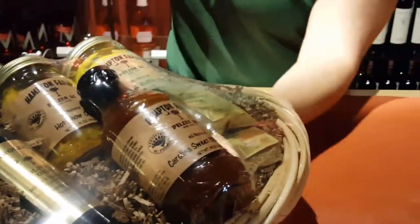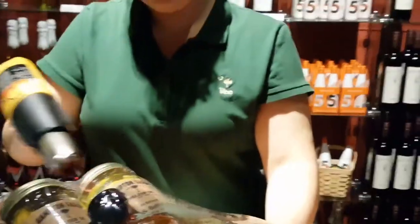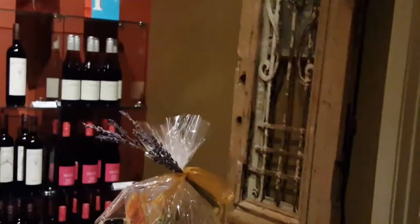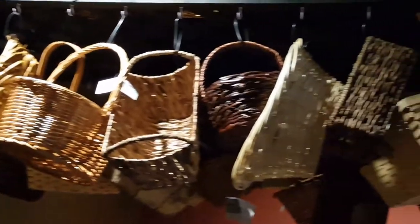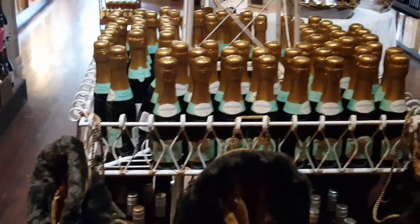We also have a lot of things to choose from here at Carolina Olive Oil. I'll take you around the store just a little bit. All you have to do is pick out one of our baskets, pick out whatever you want in it, and we'll wrap it for free. I want to show you some of the kinds of things we have to offer here.